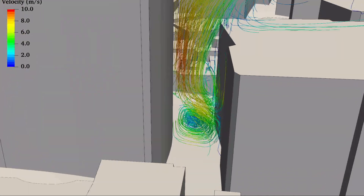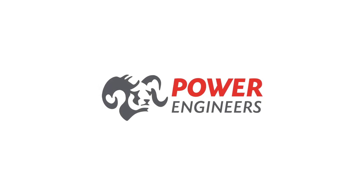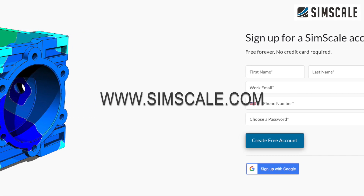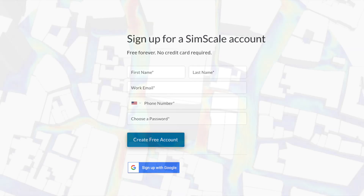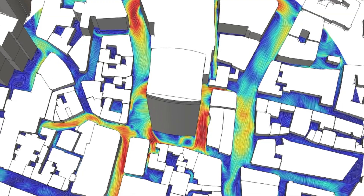Companies like WSP, Thornton Tomasetti, Meinhardt, Arcadis, Power Engineers, and more use SimScale. All you have to do is sign up and upload your model with a free community account — you can try the tool out with no risk. Just see the links below in the description box for more. I'm Doug Pat, we'll see you next time.